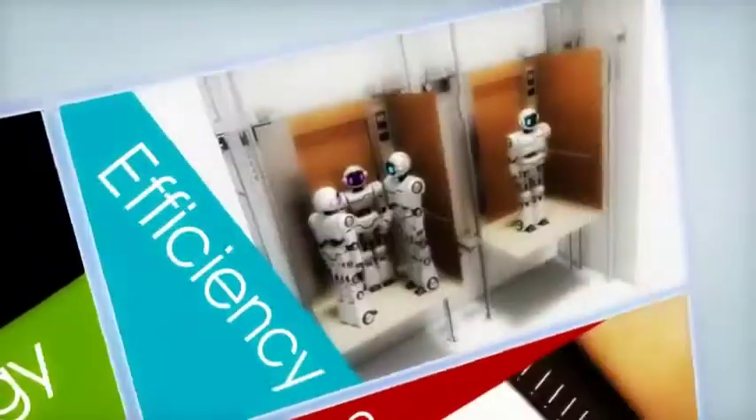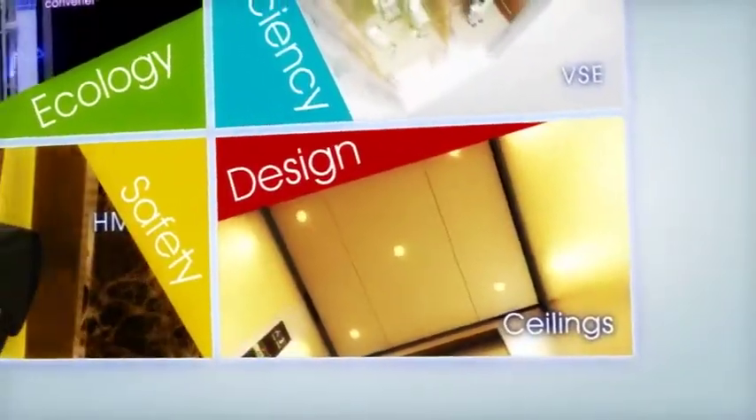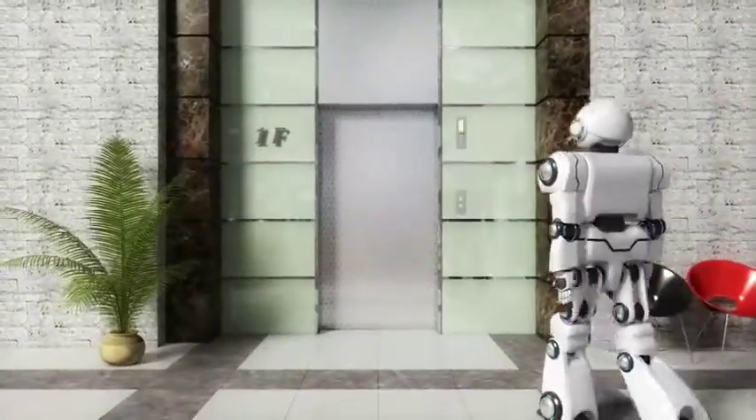Eco-friendly, efficient, safe, and aesthetically designed. Mixi's MRL represents the best Mitsubishi Electric has to offer.